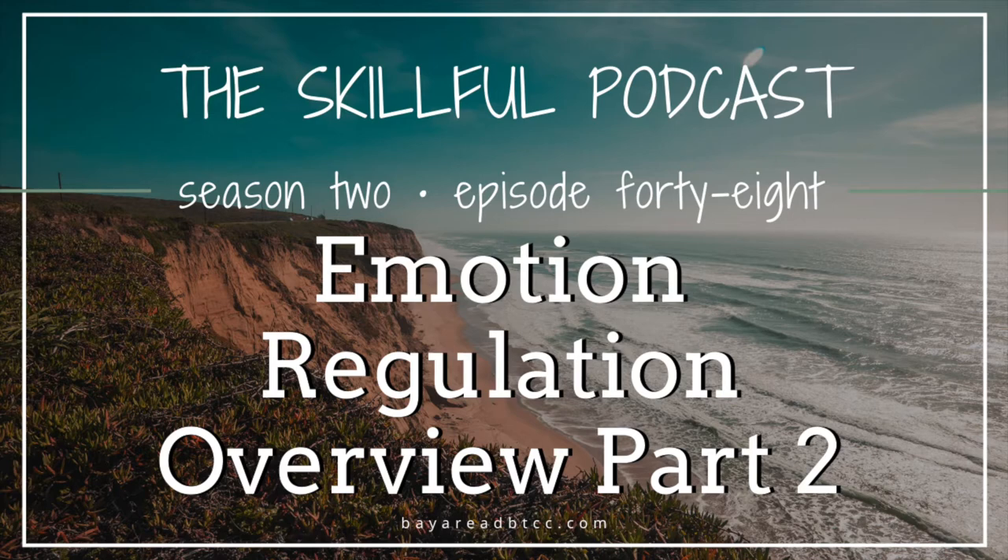Hello, and welcome to the Skillful Podcast, where we explore DBT and RODBT skills to help you reduce emotional suffering, improve your relationships, and become more present in your life. I'm your host, Mariel Berg, a psychotherapist at the Bay Area DBT and Couples Counseling Center.